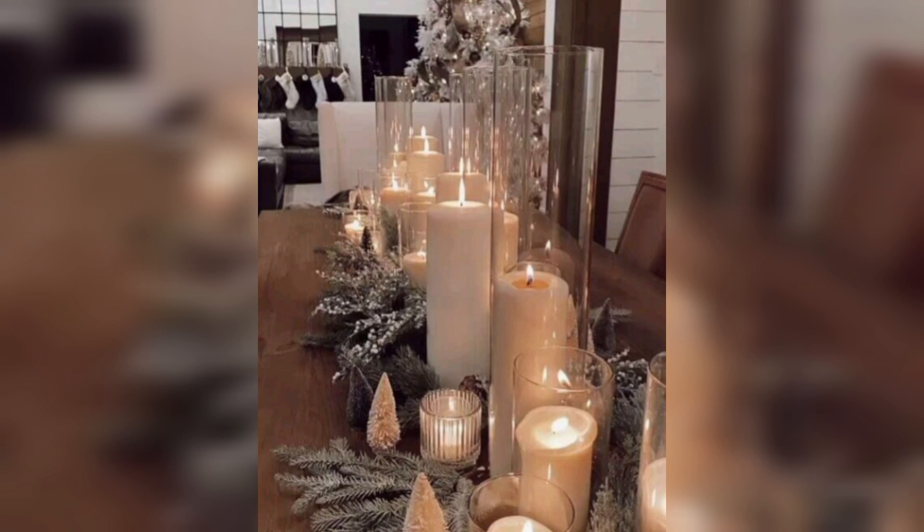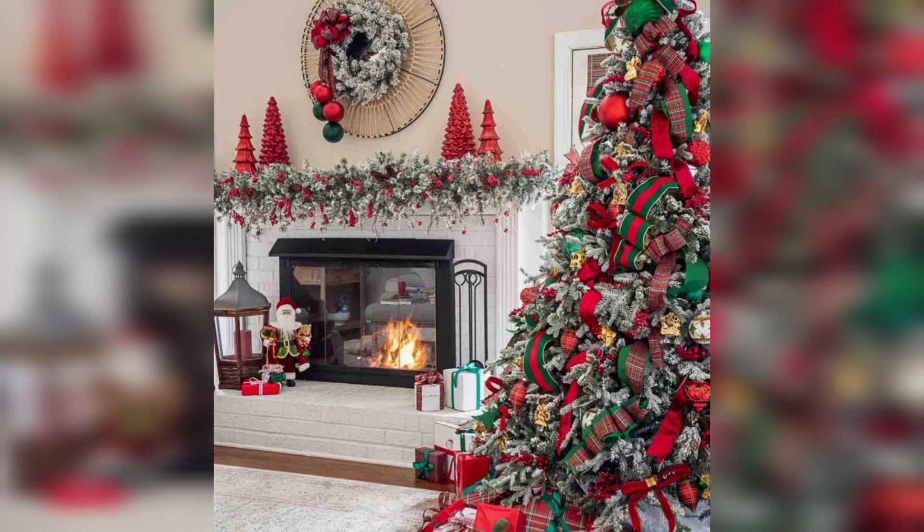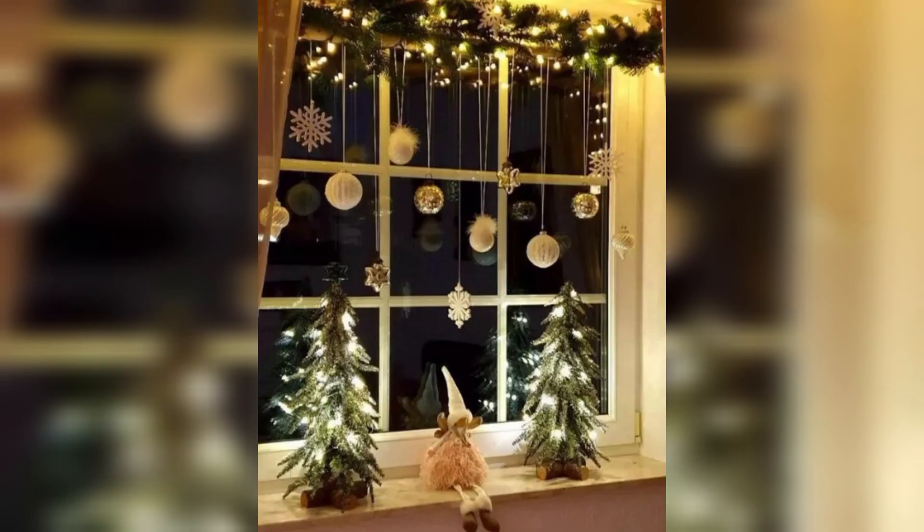Table settings. Create a festive table setting for holiday meals. Use holiday themed tablecloths, napkins, and place settings. Consider adding a centerpiece with candles, pine cones, or greenery.